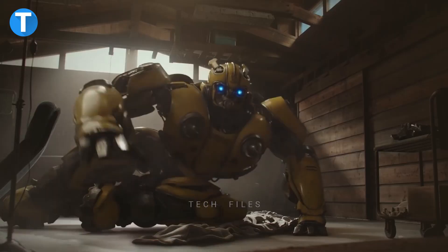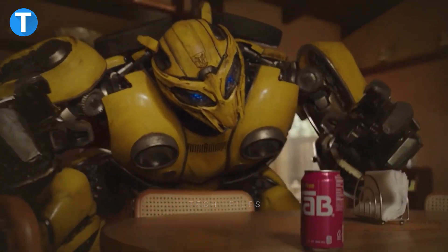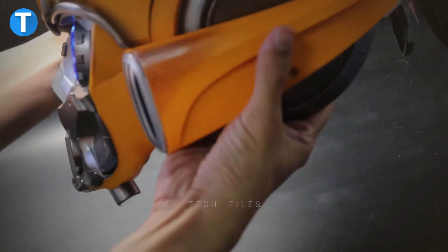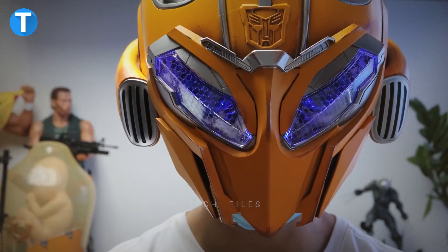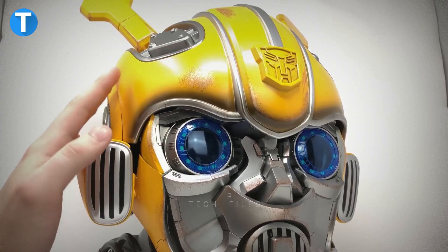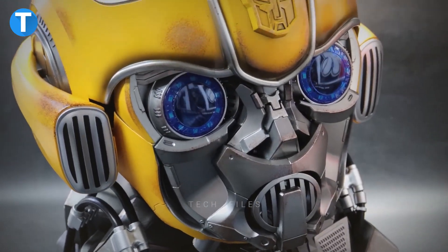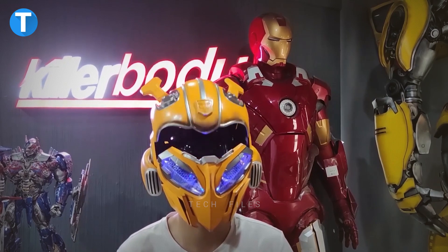Wearable Bumblebee Helmet. Anyone remember Bumblebee? It is a film that will remain in your memory forever, and here is a memento to help relive your time in the theater. LED eyes, simulated mechanical sounds and voice, Bluetooth speaker, touch-and-button wake-up, and hand-worn war damage are just some of the features of this Optimus Prime wearable electronic helmet that transforms wearers into the superhero Bumblebee. You can now save the universe in this helmet, complete with the character's signature voice mixer and an adjustable strap system. The price is $249.99.